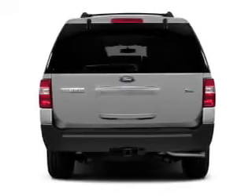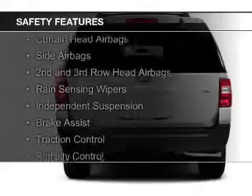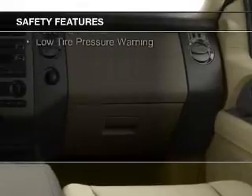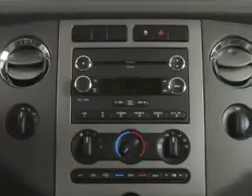Safety was made a priority with these features: curtain head airbags, side airbags, second- and third-row head airbags, rain-sensing wipers, independent suspension, brake assist, traction control, stability control, a passenger airbag, and low-tire pressure warning.